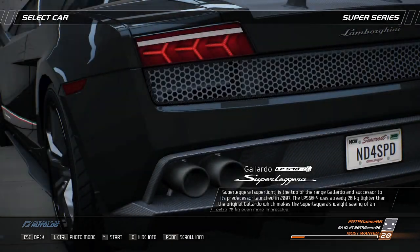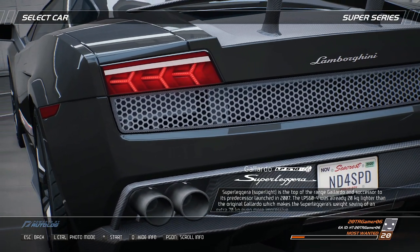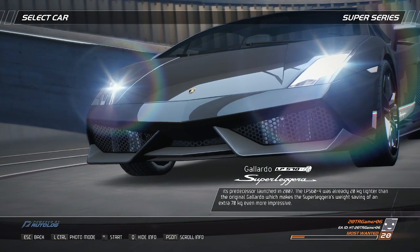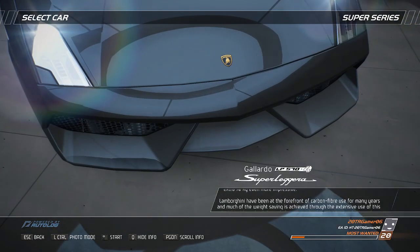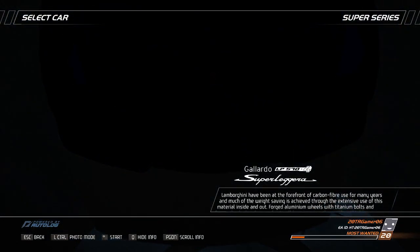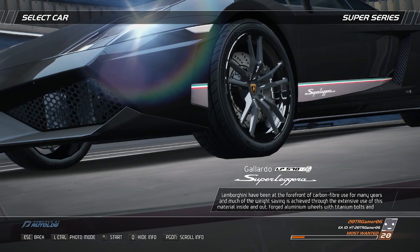The Superleggera Superlight is the top-of-the-range Gallardo and successor to its predecessor launched in 2007. The LP-564 was already 20kg lighter than the original Gallardo, which makes the Superleggera's weight saving of an extra 70kg even more impressive. Lamborghini have been at the forefront of carbon fibre use for many years, and much of the weight saving is achieved through the extensive use of this material inside and out.